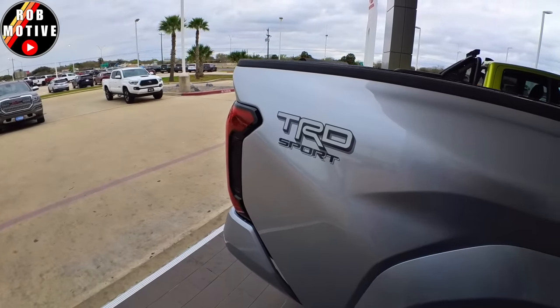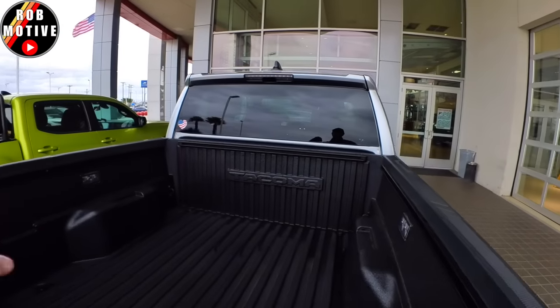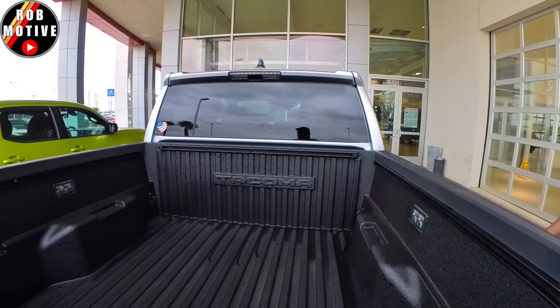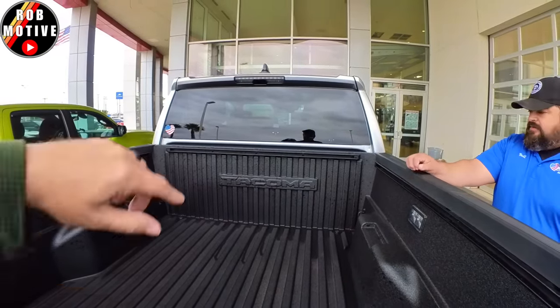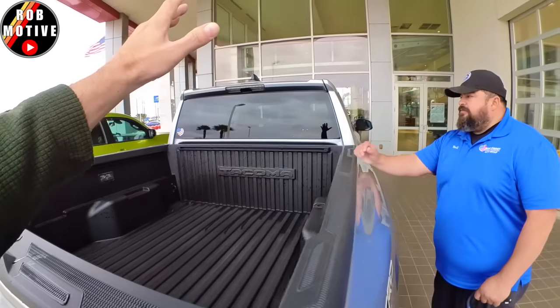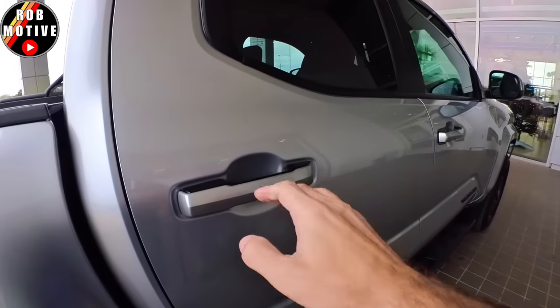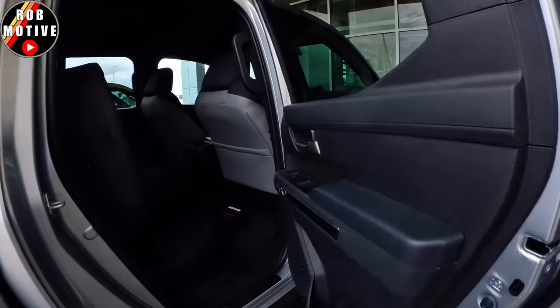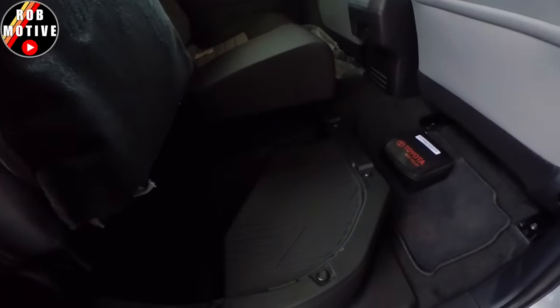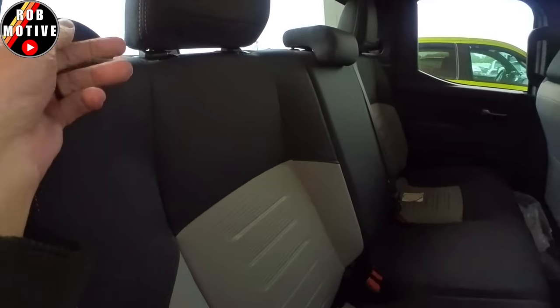This is the Sport. It does not have a sliding rear window — it does not. I thought maybe they put the fully retractable, that would have been really nice. A little bit bulkier, more Tundra-like handle. A little bit more storage, a few more inches of storage in the bottom of the seat. And we still have storage behind the seat.